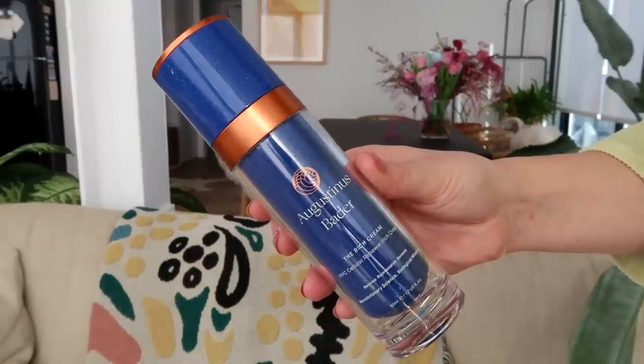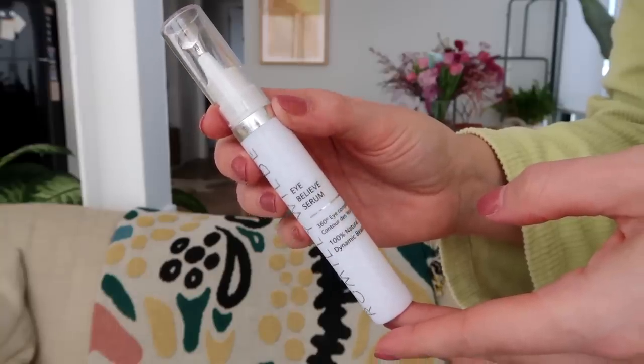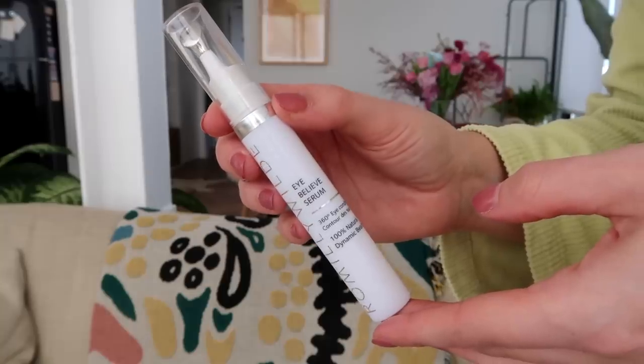Of course I finished two of the Augustinus Bader The Rich Cream. I love the Rich Cream — I know it's expensive but I absolutely love Augustinus Bader products. I love the body products too and I hope I never have to be without them because they are so nice, especially if you've got dry skin like I do. The packaging is super iconic as well.